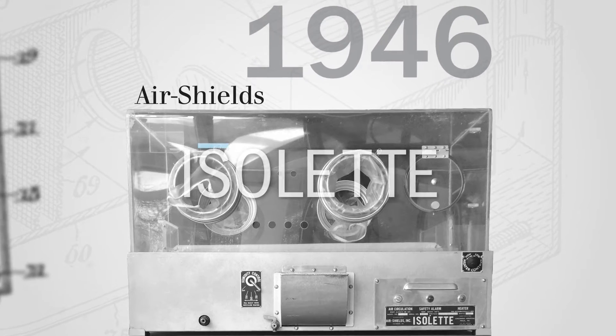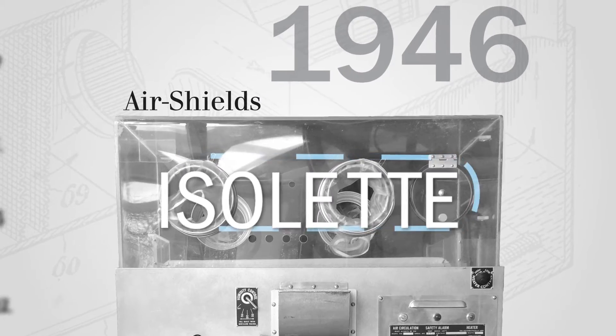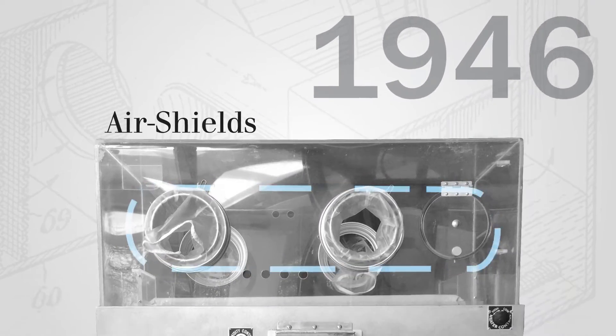Revolutionary at the time, the Isolate was the first incubator to have an autonomous climate with air circulation inside the unit.